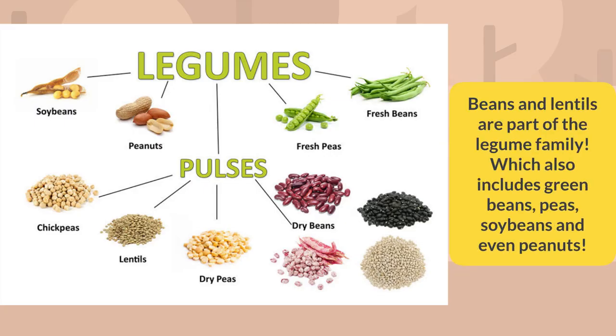Beans and lentils are part of the legume family, which also includes green beans, peas, soybeans, and even peanuts.